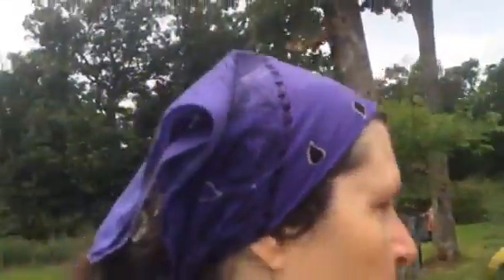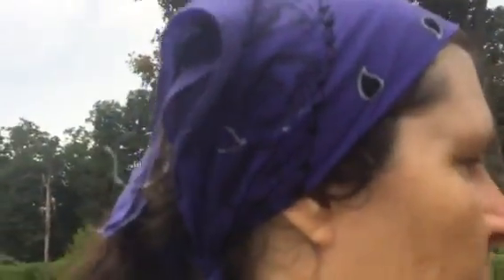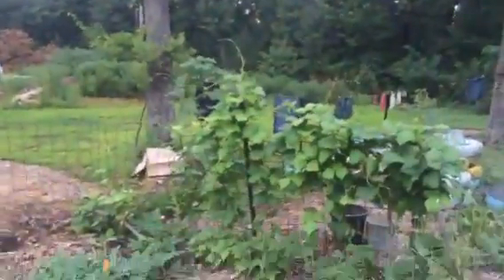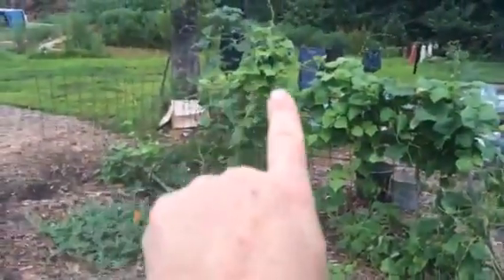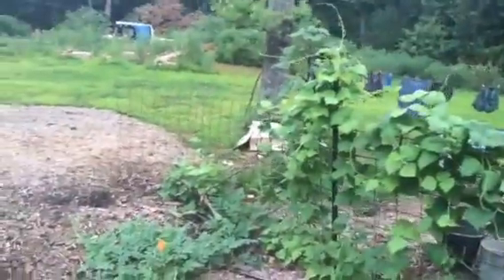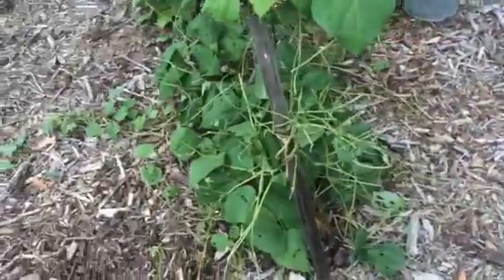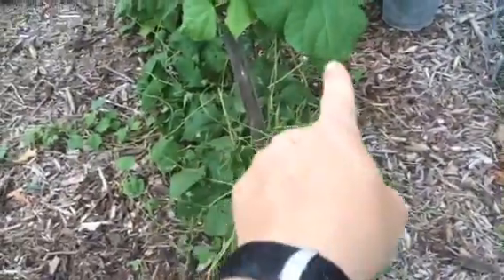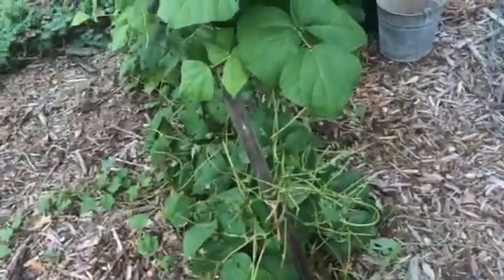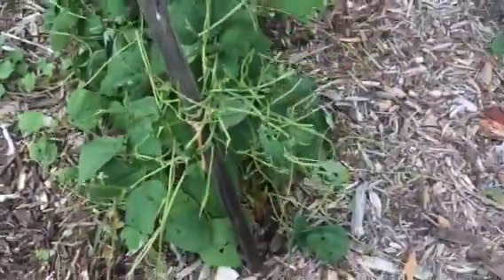Hey, Sister Kate here with a quick update — another something to make me happy and another something to notice out in the garden. First, what we need to notice: we have this very healthy climbing bean row. The plants are starting to go up on the fence, and then right here at the end, something ate the heck out of those leaves, right there at about a foot to a foot and a half off the ground.